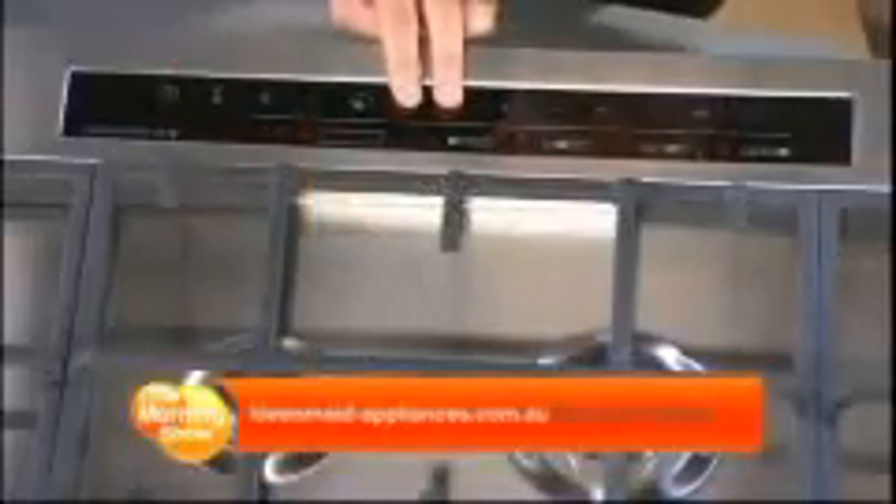First up, we have our new electronic sensor touch control gas cooktop. Well, this looks pretty impressive, but there's no knob, so I'm just wondering — how do we operate it? Via this touch control pad, just like a smartphone. And it's that easy.